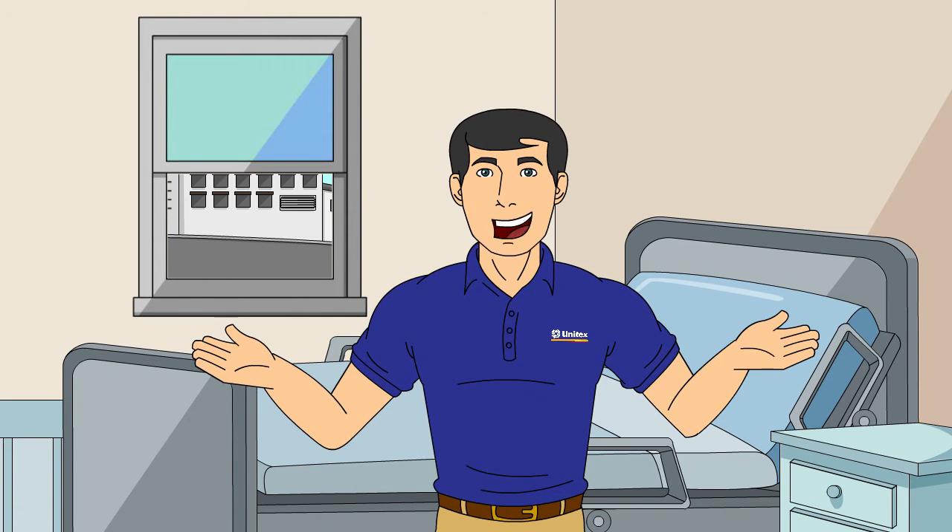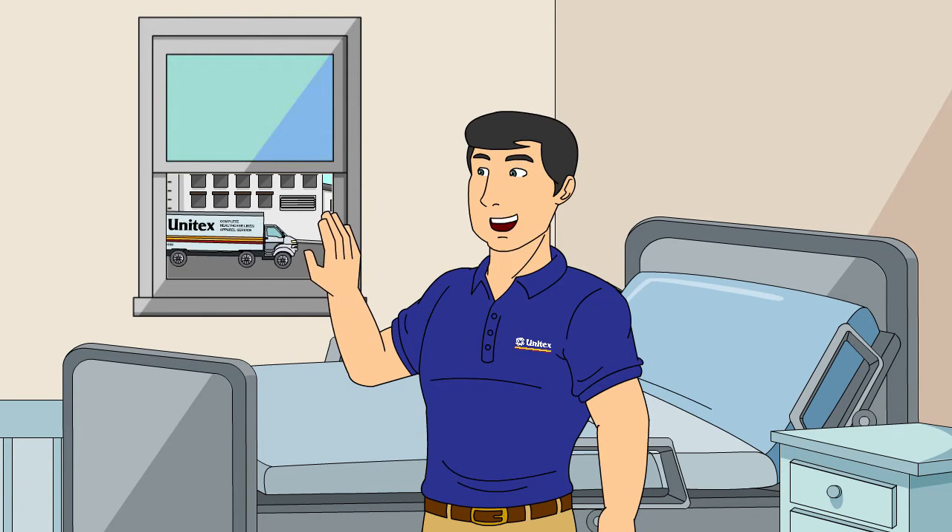Alrighty then, on that note, I'm out of here. Hey, perfect timing Bob. Let's roll, not delay. Bye.